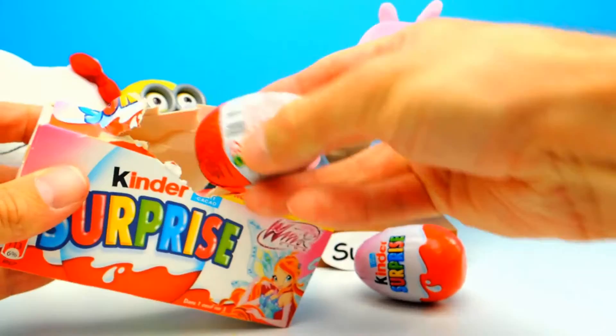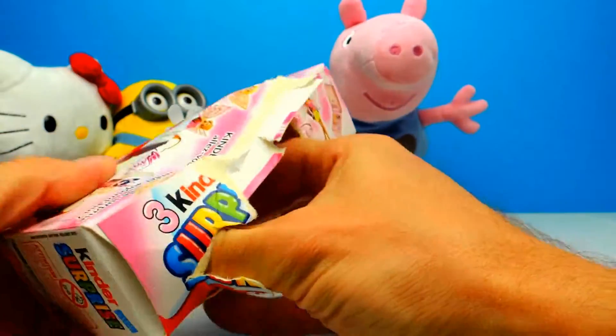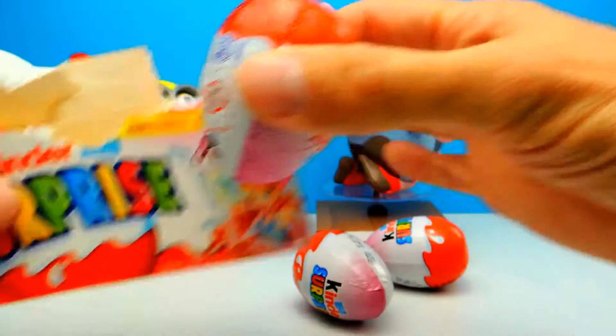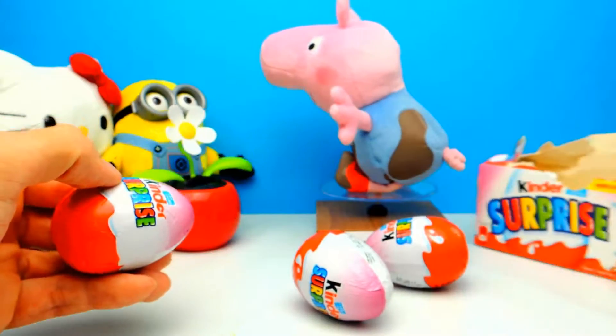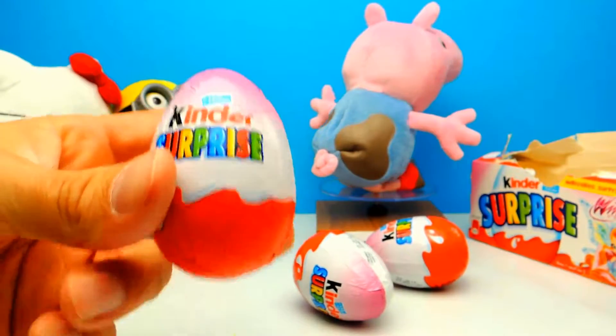I wonder who this is. Now we have our three super cool surprise eggs — for girls only, of course. And we will start with the first one.